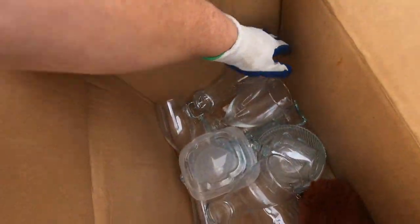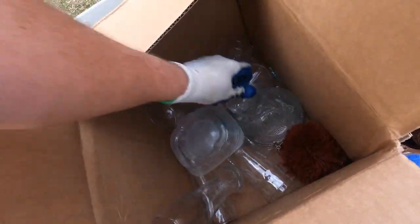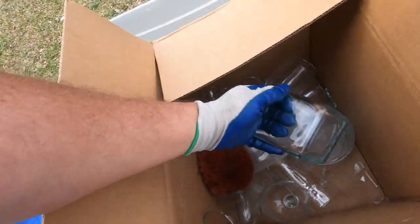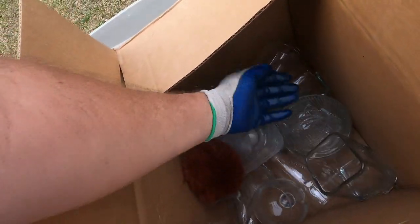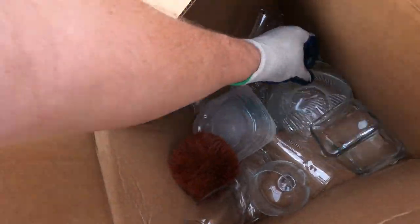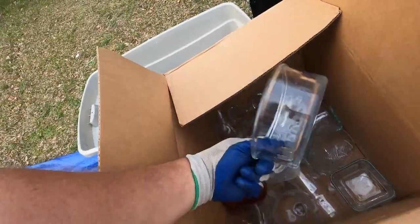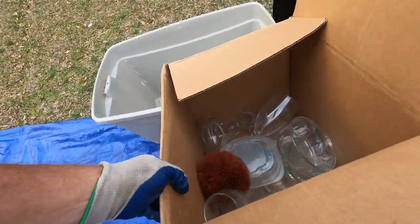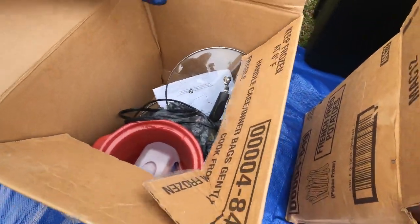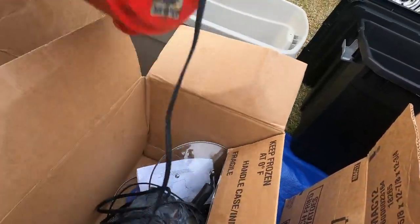I heard broken glass in this one — yep, there's some broken glass down in there. It's a fuzzy thing. Here's a square piece of glass that does nothing for anybody. This was probably the lid — yeah, we don't do that with broken glass.